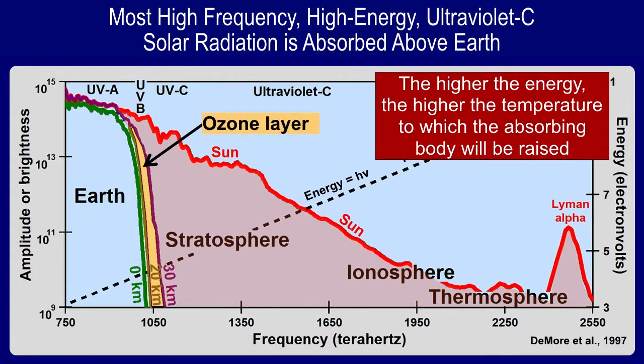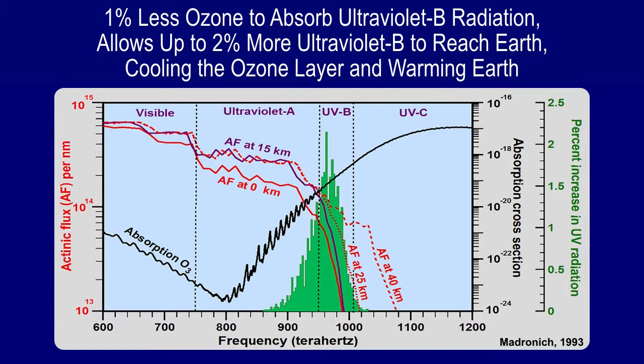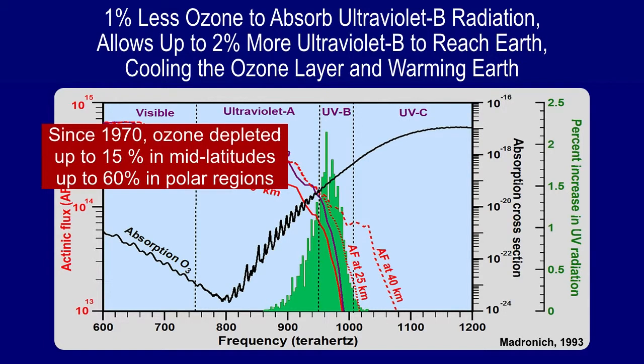The ozone layer is the place where the highest energy radiation reaching close to Earth is finally absorbed, so very little ultraviolet B normally reaches Earth. The green bars show the percent increase in ultraviolet radiation reaching Earth when there is one percent depletion of the ozone layer, based on calculations by Sasha Madronich. One percent less ozone can lead to as much as two percent increase in UV-B reaching Earth. Since 1970, ozone has been depleted up to about 15 percent in mid-latitudes and up to 60 percent in polar regions.